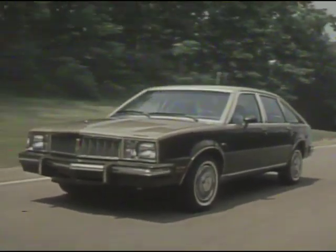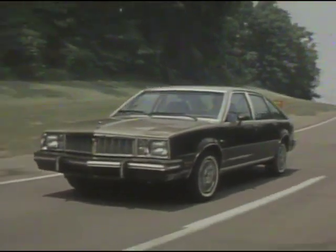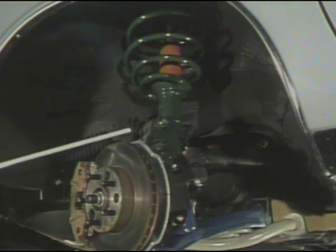The 1981 Pontiac Phoenix is performance-engineered to provide impressive acceleration as well as road-hugging traction. Phoenix's front suspension is a McPherson strut design, with front lower control arms mounted to the cradle that carries the engine and transmission assembly.